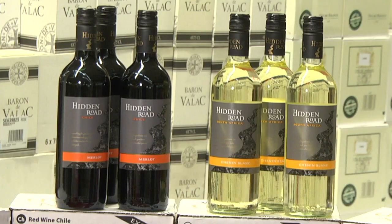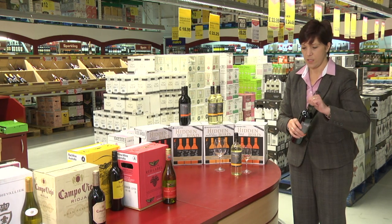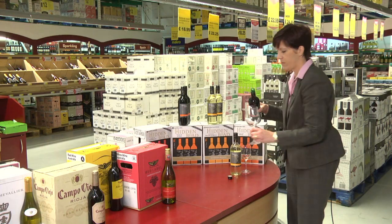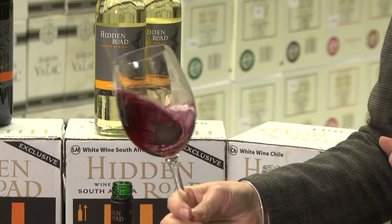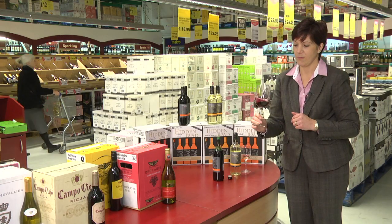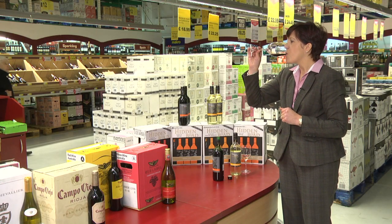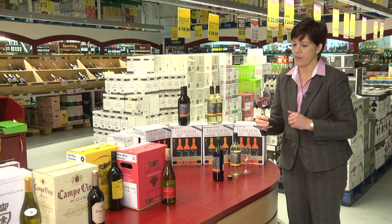The next one we're going to try is the Hidden Road Merlot, which is Chile Merlot — so this is a red. Pop a bit in the glass, hold the glass at the bottom and give it a good swirl round. This one's quite soft and fruity on the palate with quite a dry finish. This will be perfect with red meat dishes.